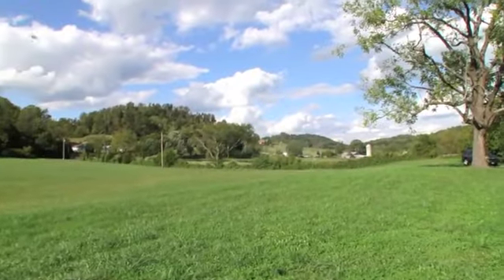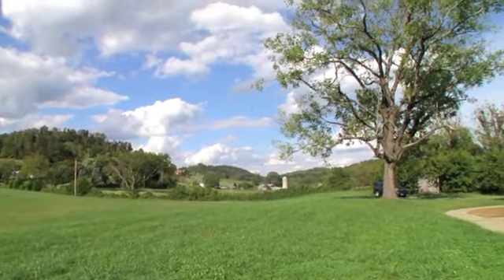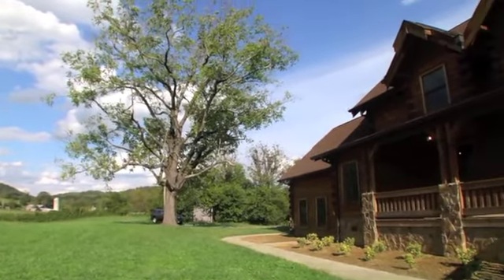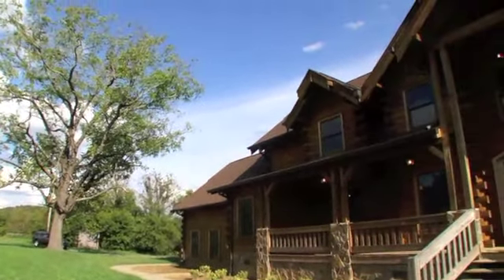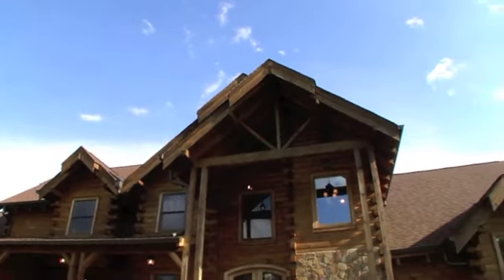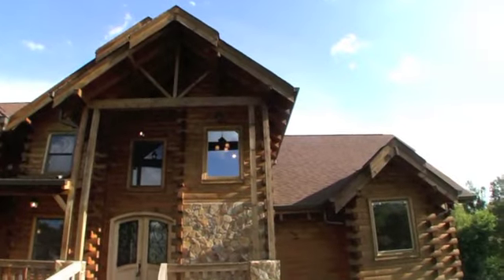18 acres surround this beautiful log home. The home features beautiful hickory plank wood floors, ceramic tile in the kitchen and bathrooms, and a laundry room.